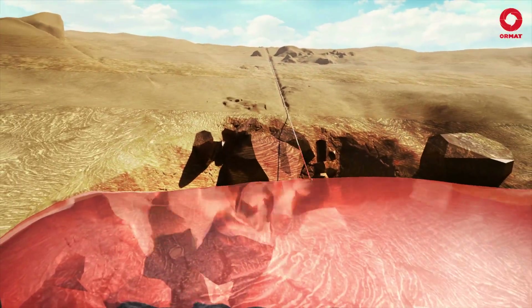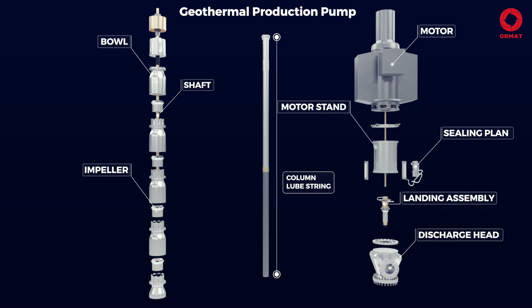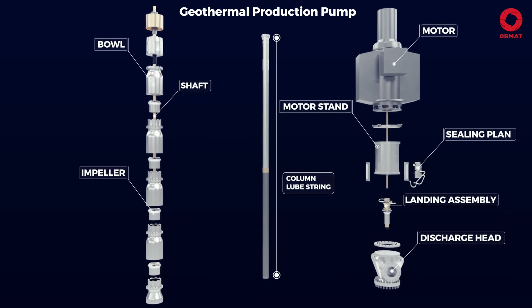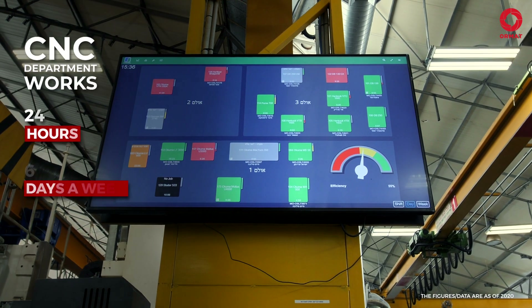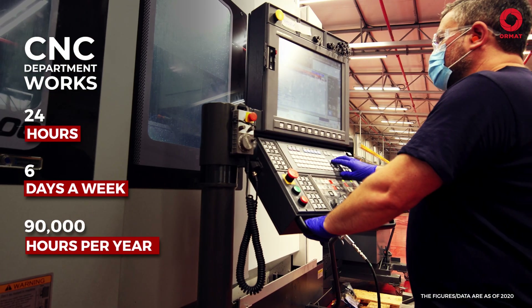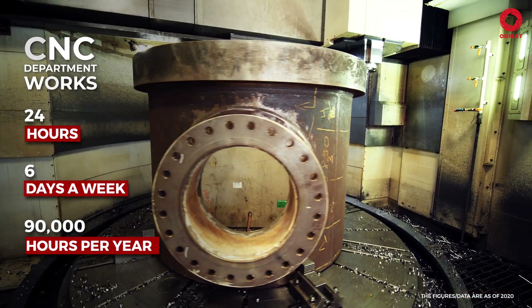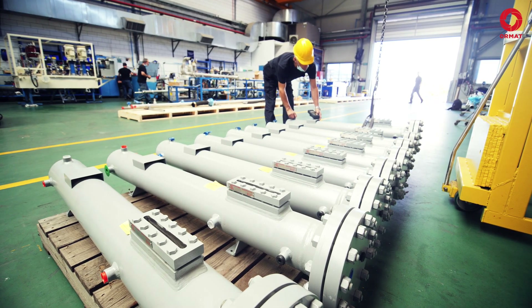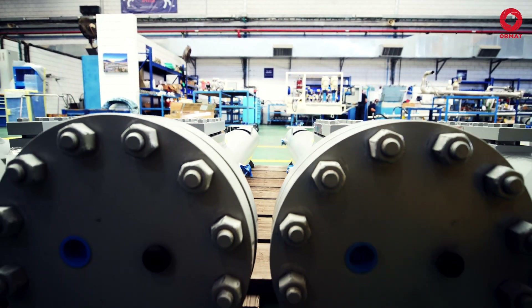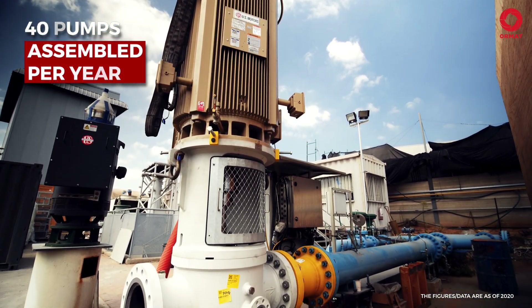Let's start! Exploiting hot brine from a nearby production well, our first stop is ORMAT's geothermal production system. In our vast machining department, advanced CNC precision machinery is shaping raw material into the desired parts according to a controlled manufacturing plan. The main part of the production system is the geothermal production pump, which is designed, manufactured, and tested in ORMAT's manufacturing facility.